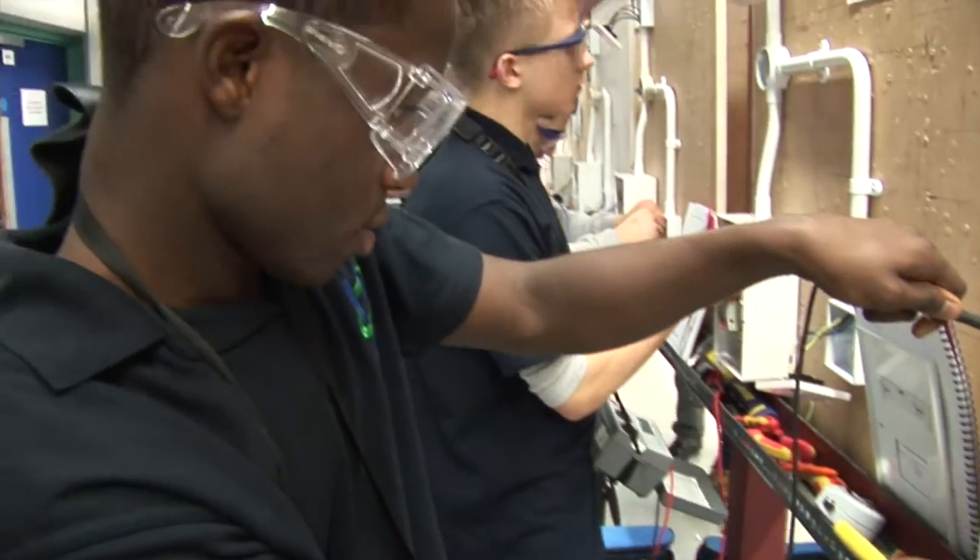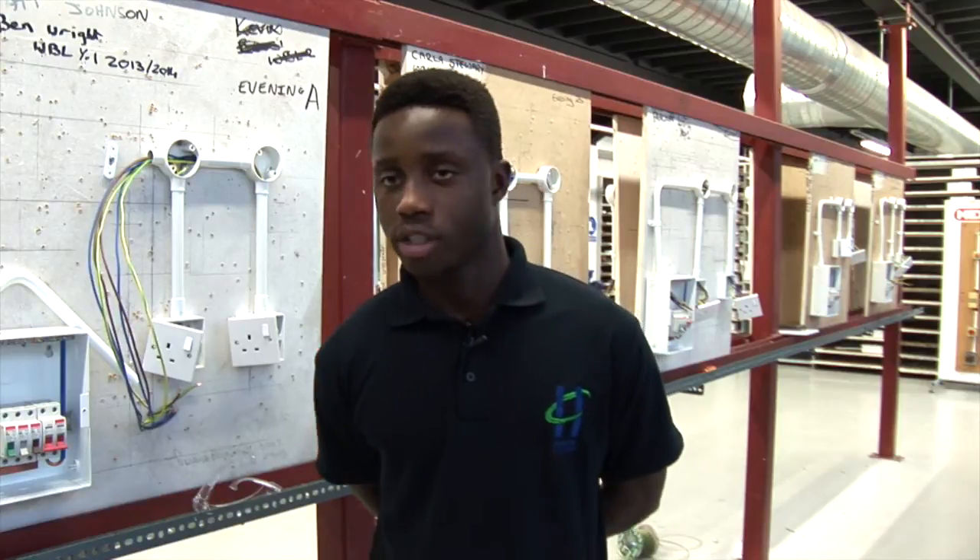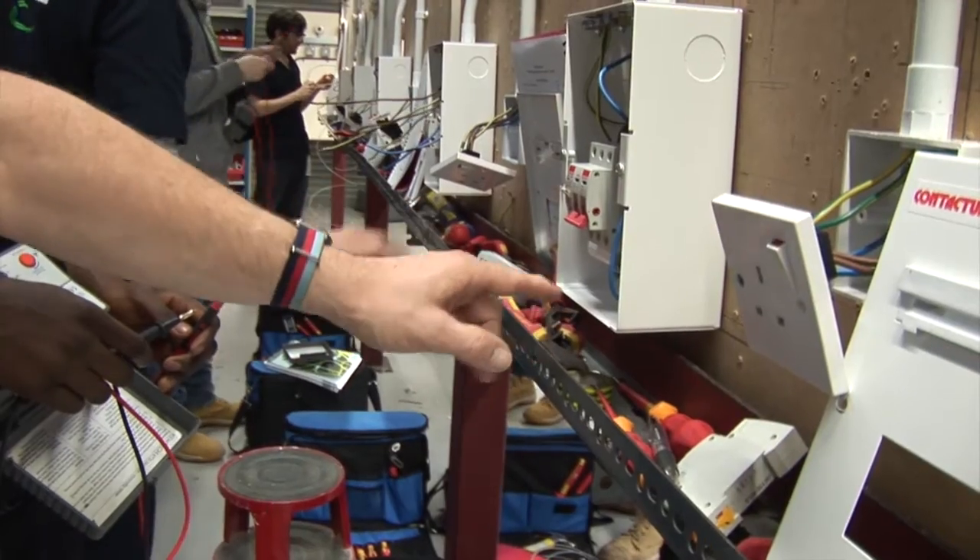I come to college 2 days a week and I work 3 days. Because you're on site all the time you learn more skills throughout the day.